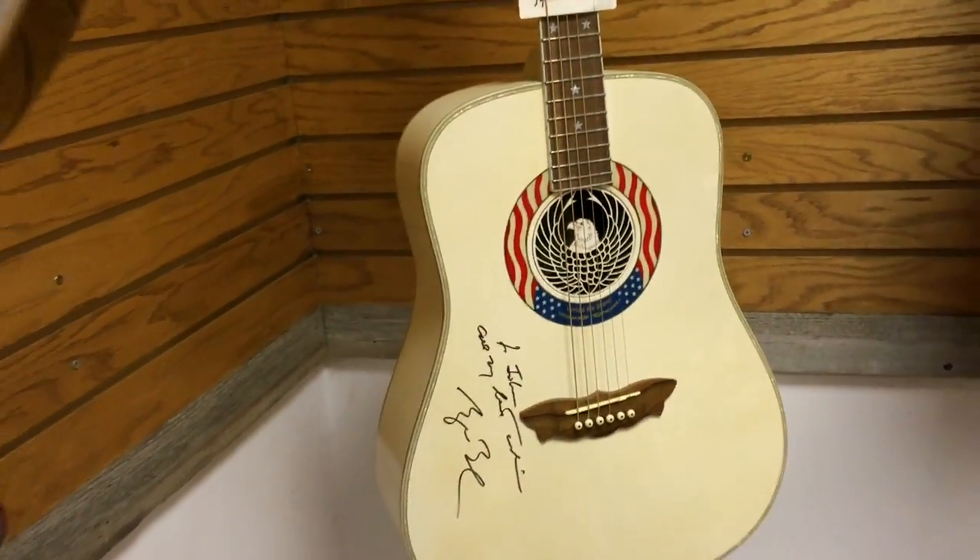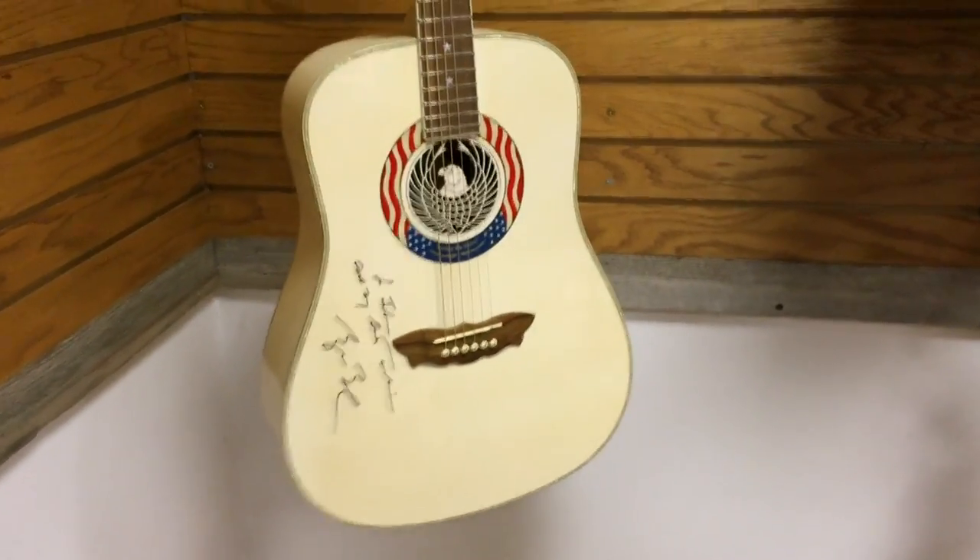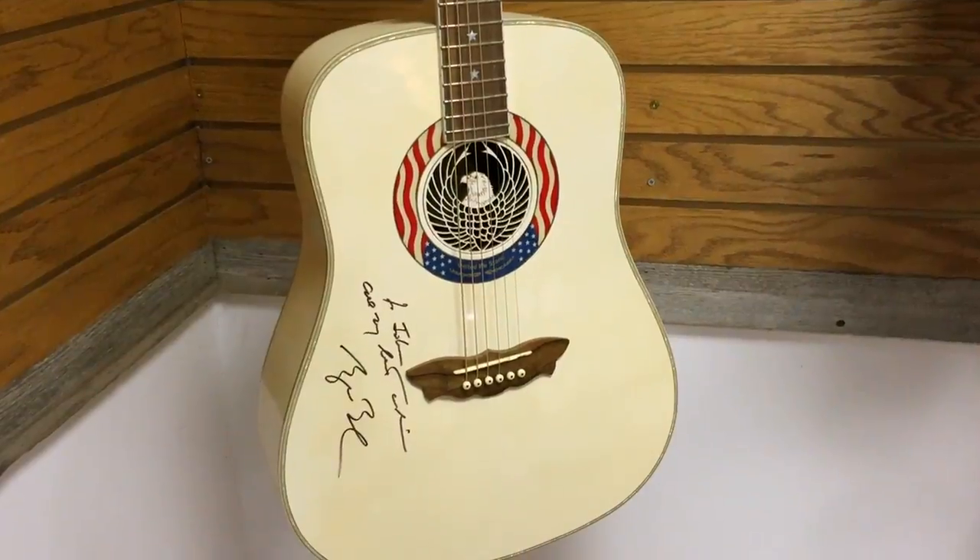It's the only one of its kind. Thank you so much for letting us stop by and showing us your awesome things. Thank you, guys.